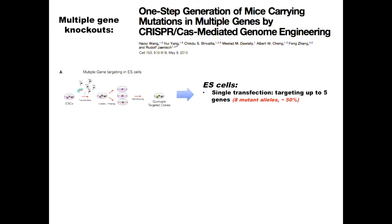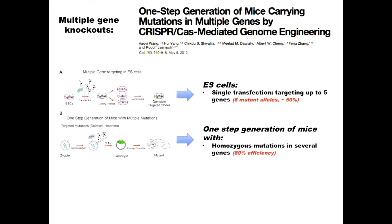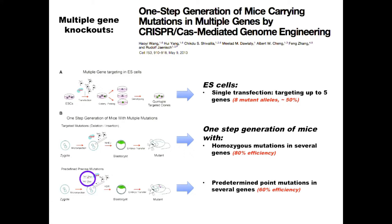We also asked whether this can be done directly in the zygote. Injecting guide RNA for TET1 and TET2 and Cas9 RNA directly into the fertilized egg, in 80% of pups both genes were homozygously mutated. We made these mutations the conventional way — one after the other — and it took two years. This was three weeks, the gestation of the mouse. You can also introduce predetermined point mutations: injecting the RNAs plus an oligo carrying the point mutation, 60% of pups carried the point mutation in both genes.